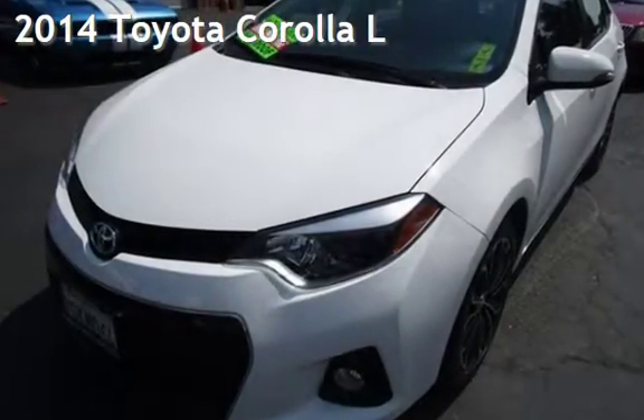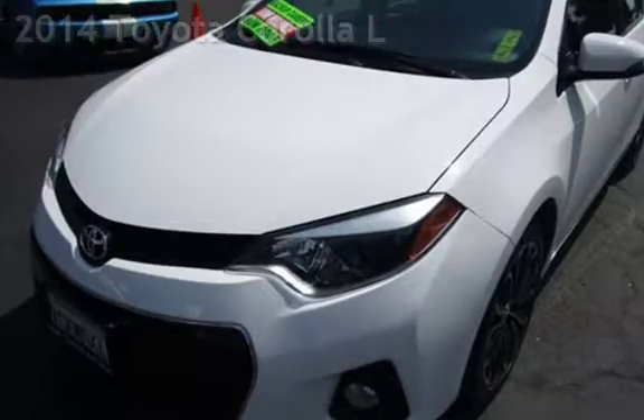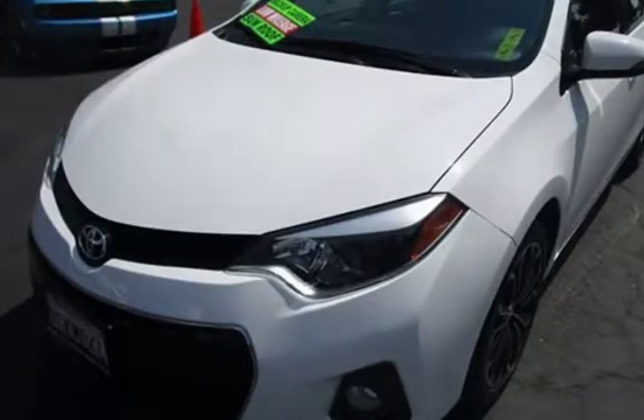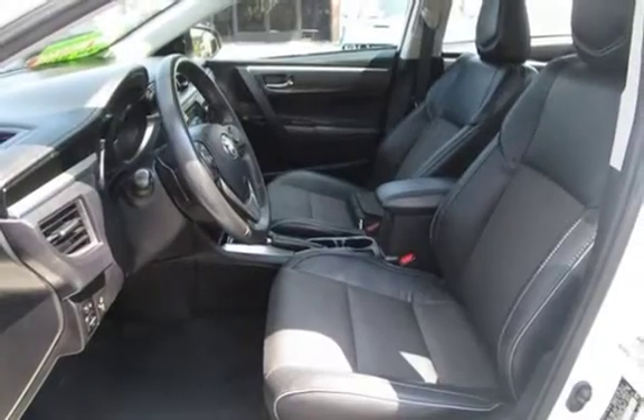Presenting a pre-owned 2014 Toyota Corolla. This four-door sedan has a four-cylinder, 1.8-liter i4 engine, with front-wheel drive, and an automatic transmission.